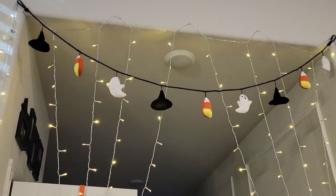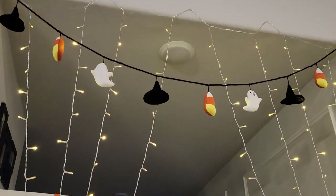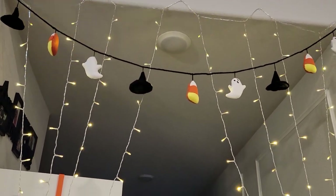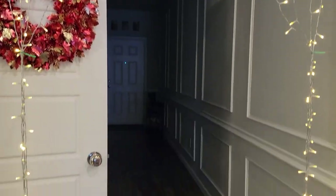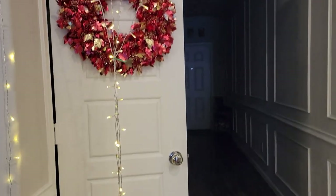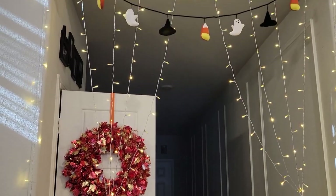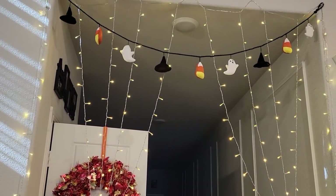I almost forgot to show you guys the entryway. That's my fall wreath on the closet door, and right above I added a knitted garland from Home Goods this year — it adds the perfect bit of spooky and cozy. I also have my light curtain, which is from Amazon.